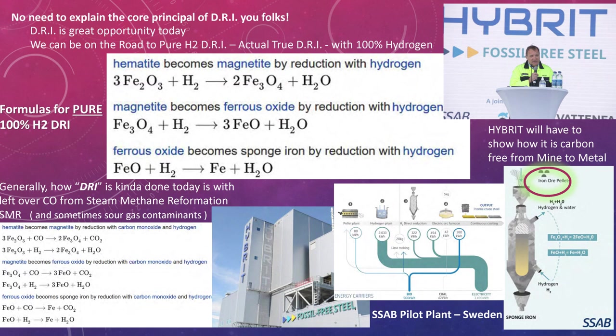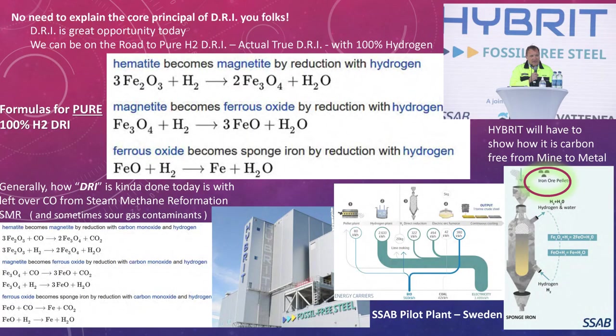Somebody else doing this here at the conference is the SSAB hybrid steel process. I give them a lot of props for trying to be first and doing their first batch the other day. The only thing I wish I knew more about is whether they need pelletized iron. They say it doesn't take that much energy, but we all know that's a huge amount of energy. What if you used a system that wasn't a shaft furnace — one that didn't need pelletizing? The lower left-hand corner is what people consider DRI today: starting with natural gas, using a lot of carbon monoxide, with a very small amount of actual hydrogen. So it's not really true DRI — not 100% DRI, not the dream.